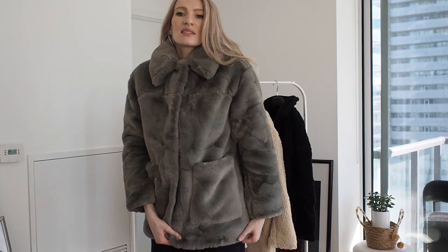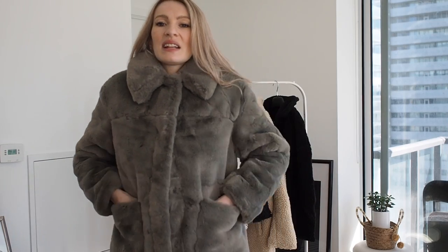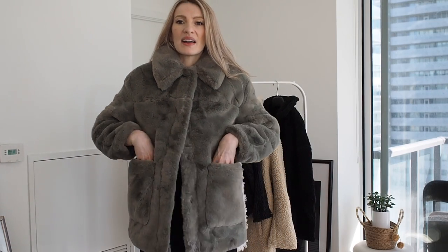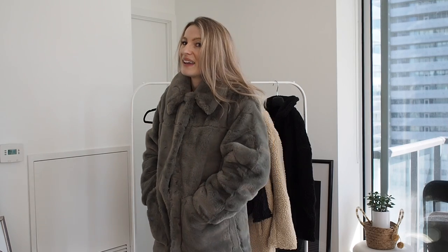The length is super nice — it goes just past your butt, which is amazing. It has really big pockets so you can fit a lot in there or just put your hands in. So comfortable when it's cold outside. I find these faux fur coats as warm as some down jackets. I do live in Canada where it gets really cold, and wearing these keeps you stylish but also warm.